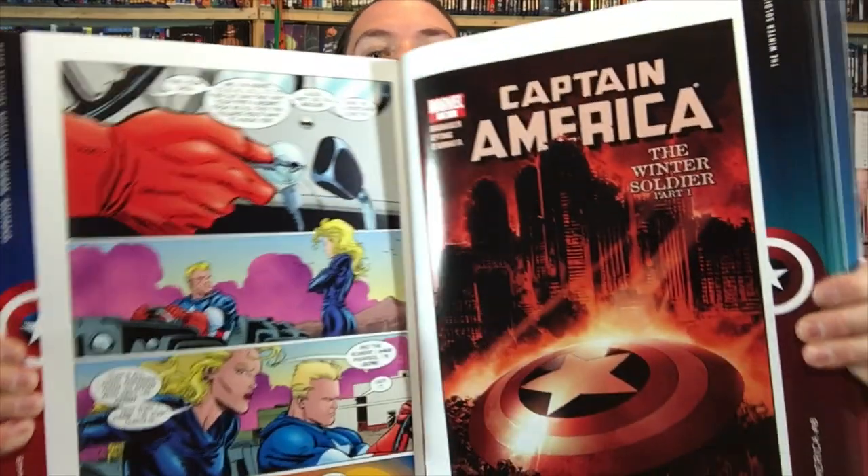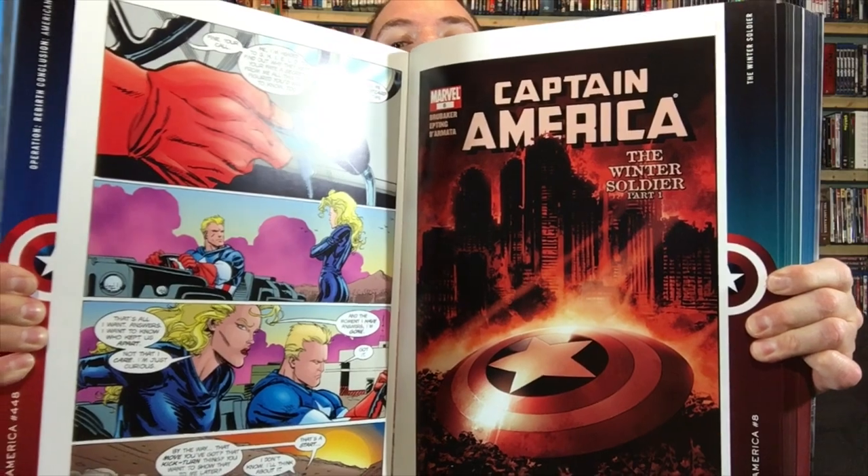It's got tons of classic stuff in here — a wide spectrum. There's actually a storyline we've covered in a Cereal at Midnight video, it's in an epic collection — the Man Without a Country arc. This goes all the way through the Winter Soldier story arc, and I'm trying to find the beginning of that to show you reproduced as well. It's not necessarily something I'm going to read, but as the ultimate collectible it's one of the most beautiful reproductions I've ever seen.